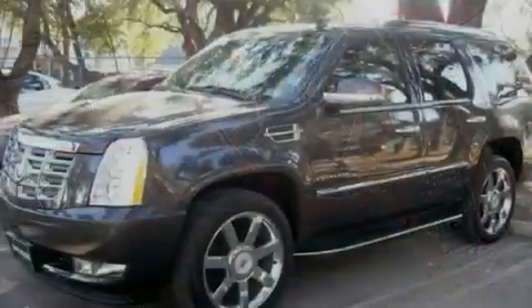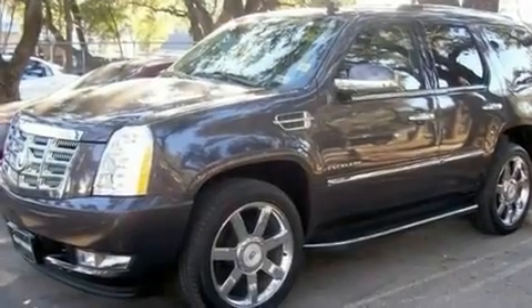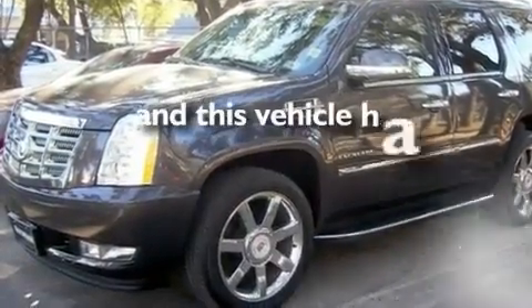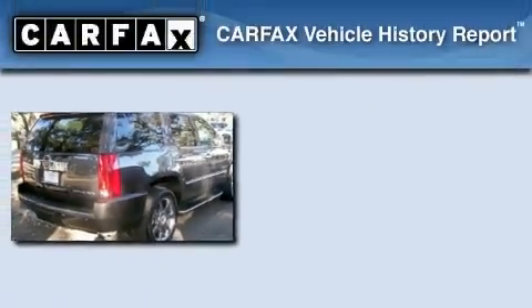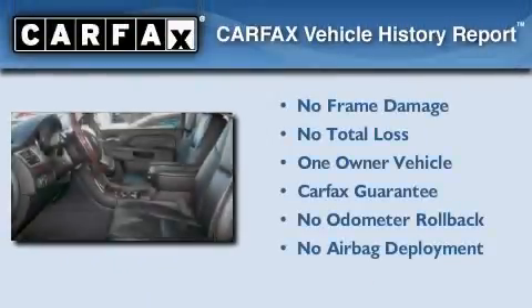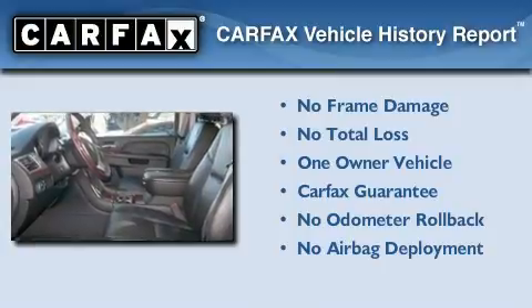A low tire pressure indicator, steering wheel mounted controls, and this vehicle has fewer than 15,000 miles on the odometer. This Cadillac has had only one owner, and it qualifies for the Carfax buyback guarantee.